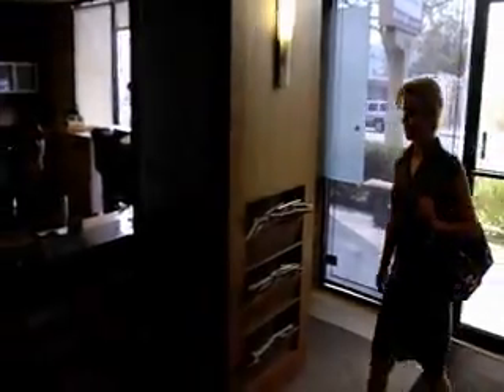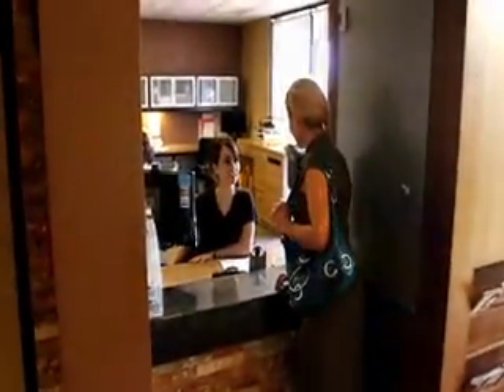One of our medical receptionists will contact you to schedule or confirm your appointment and inform you on how to prepare for the scan.